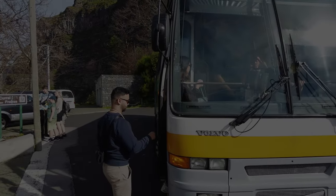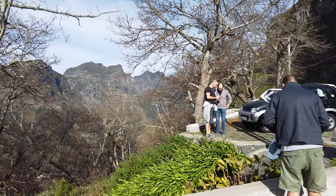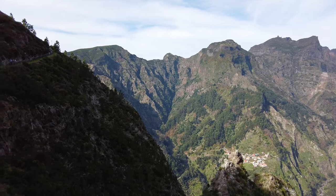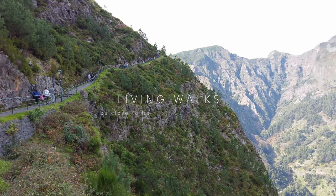Hello walkers, Mike here from Living Walks. We're in Madeira and we're walking down to the Nuns Valley. Stay with us to the end. We're going to show you how you can do this walk yourself, show you what there is down there to see in the Nuns Valley, and of course we'll show you how to get home afterwards. I think you're really going to like this one.